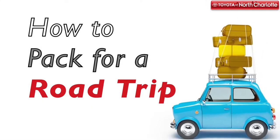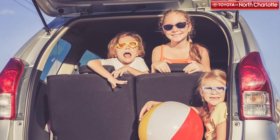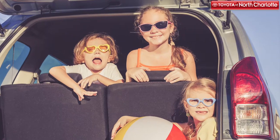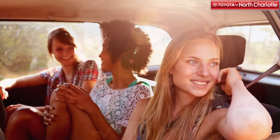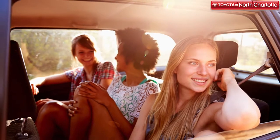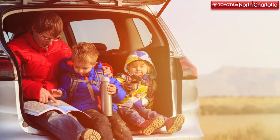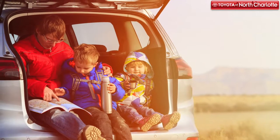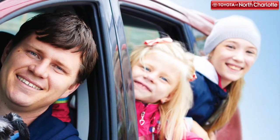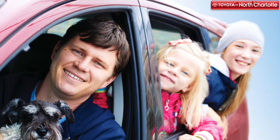There are plenty of reasons why you decide to go on a road trip. You could be meeting up with friends for a once-in-a-lifetime opportunity, or maybe you're meeting up with family over the holidays. Whatever your reasoning, something you may dread before a trip is the packing process. Our team at Toyota of North Charlotte is here to help. We want to make sure you have a relaxing road trip without worrying about the fears that can arise when packing and prepping your car. That's why we've assembled some great tips to know when packing.